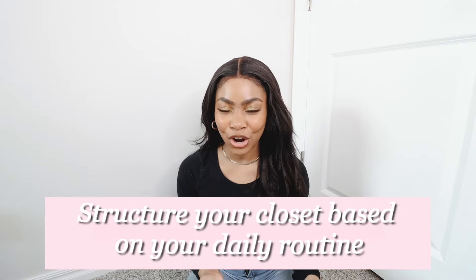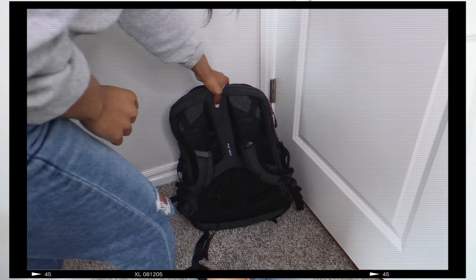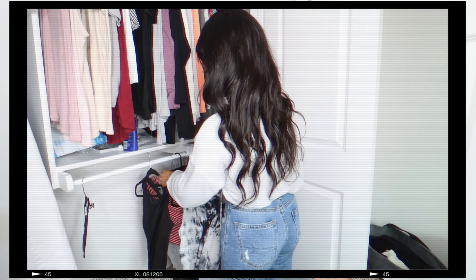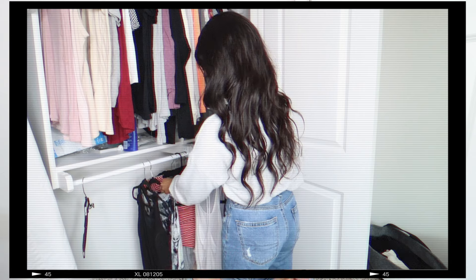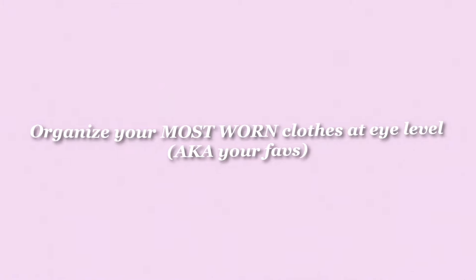Structuring your closet based on your everyday routine makes all the difference in the flow of your space. Personally, I work from home and also go to college. I'm always in loungewear and athleisure, so I make sure I keep those categories at the front of my closet so I can just grab them and go every day. If you go to work every day or dress up often, you want to make sure those items are placed in the center. This tip was seriously a game changer for me.